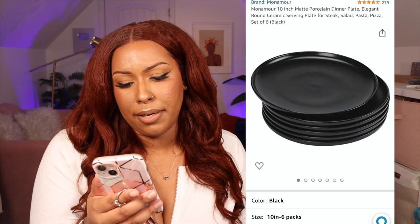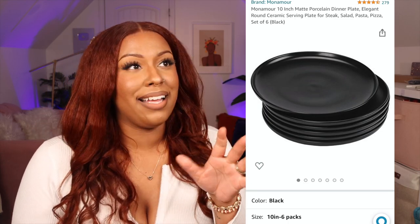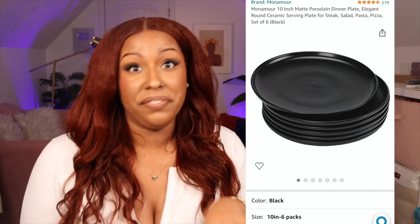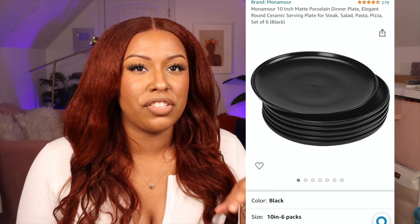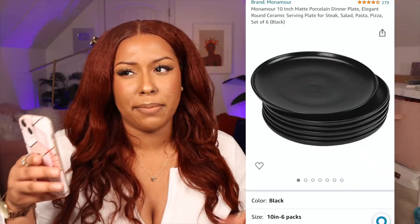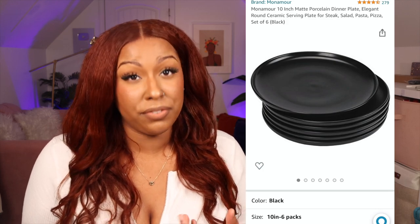I picked up a six-piece set of 10-inch matte porcelain dinner plates. If you take a lot of food photos, these are very aesthetic — on cooking shows when food is plated on black plates it just makes it stand out and look so chic and modern. A lot of our old stuff was mismatched, so I wanted to go with a black and white color scheme. We've been eating off these for two weeks with no issues.